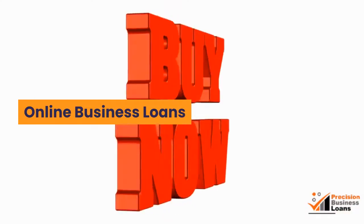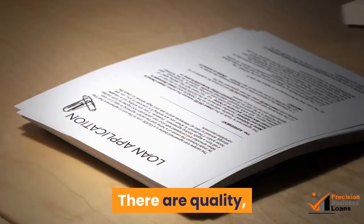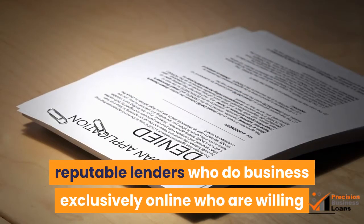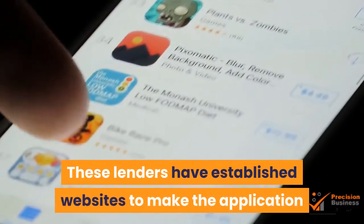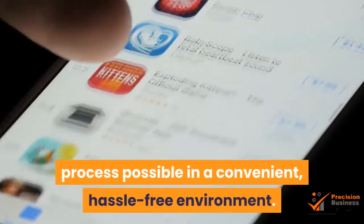Online Business Loans — the answer may be only a mouse click away. There are quality, reputable lenders who do business exclusively online who are willing to invest in your business by loaning you money to help improve it. These lenders have established websites to make the application process possible in a convenient, hassle-free environment.